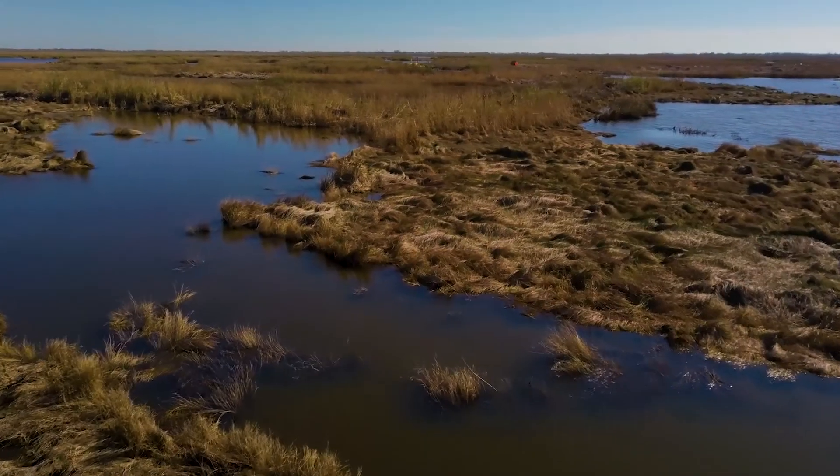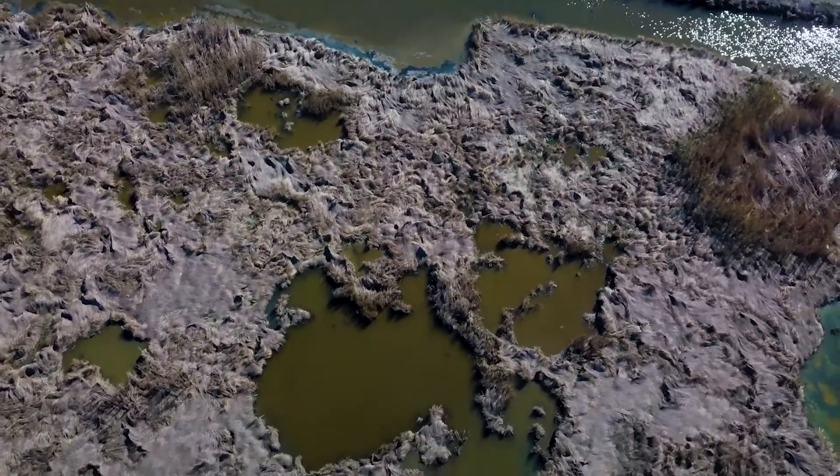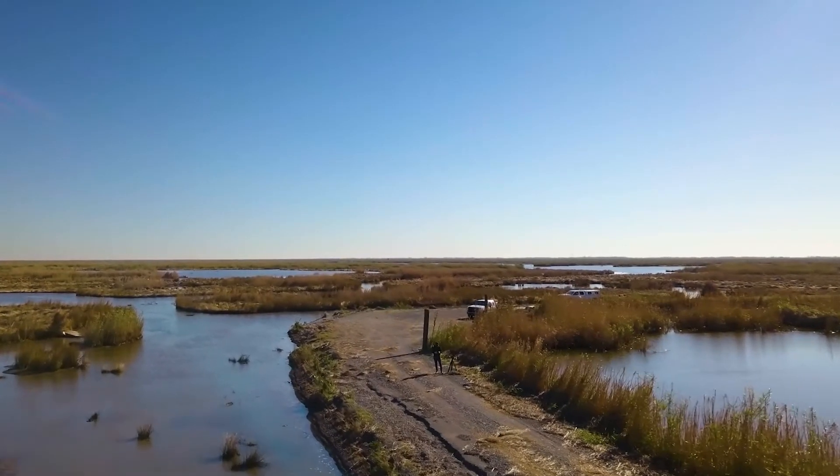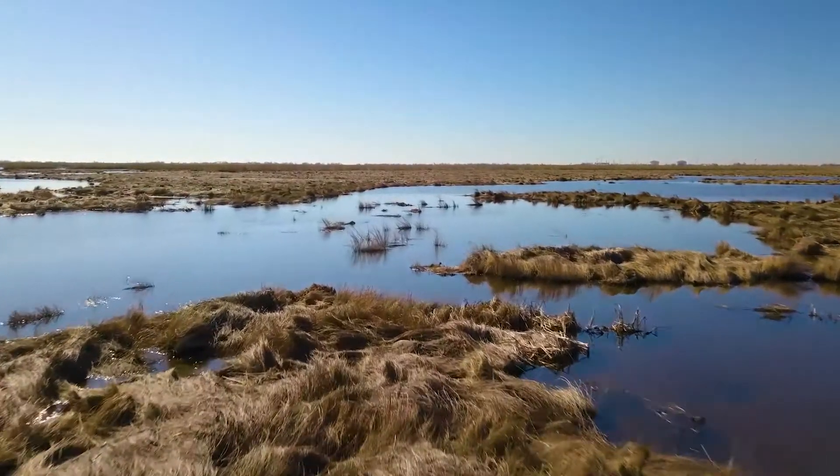Part of these efforts include marsh creation projects, which use sediment dredged from nearby water bottoms to quickly restore wetlands, expand habitats, and help prevent future land loss. Here in the marsh along the Calcasieu Lake Rim,